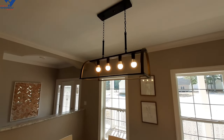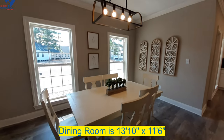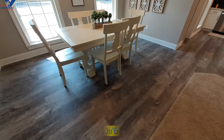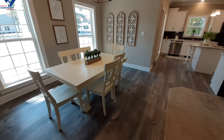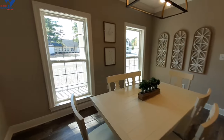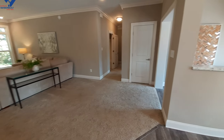I really like the light fixtures they use in here. It's a good-sized dining room, and then we'll come around and check out the living room area.